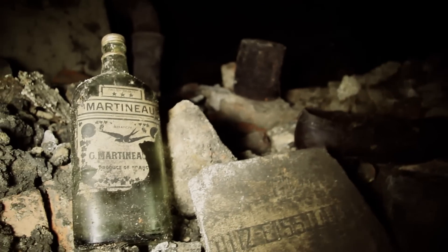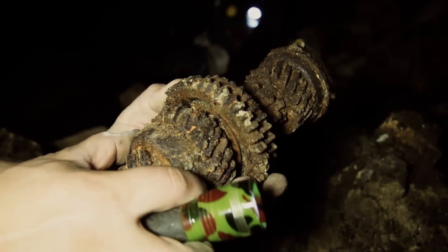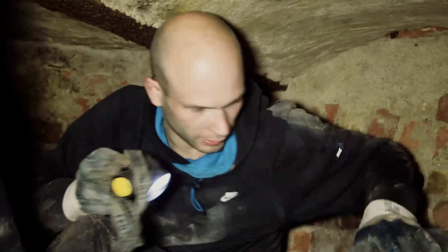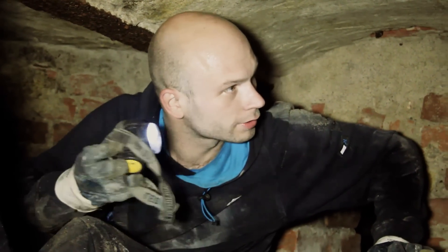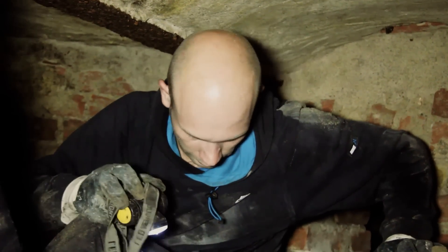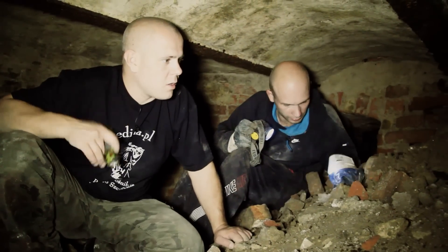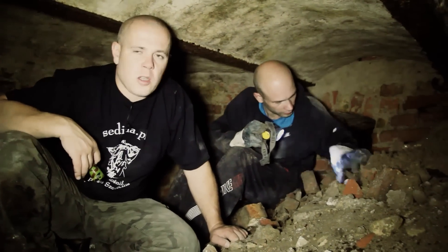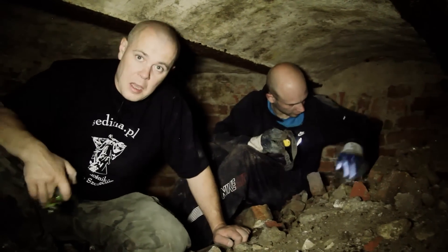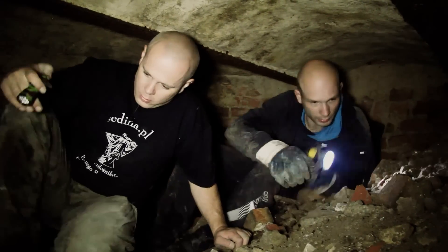Po prostu nie było gdzie tych śmieci wywozić. Widać, że to nie są typowe gruzy — to są śmieci, to wszystko co pozostało na samym końcu. Cegły wywieziono do Warszawy, dachówka gdzieś indziej, a gruzy na dół, do podziemi. Nie ma w internecie zdjęć, nigdzie nie są upublicznione. My mamy zdjęcia tego, ale nigdy nie upubliczniliśmy tych obiektów. Przed kamerą to pierwszy raz upublicznione.